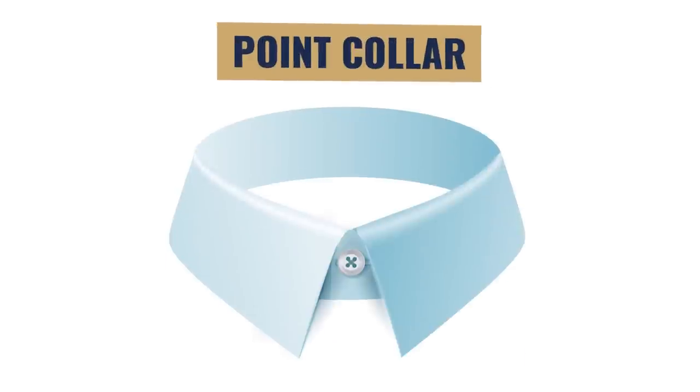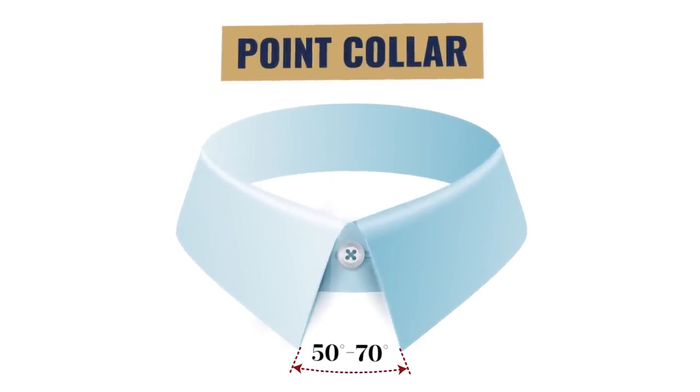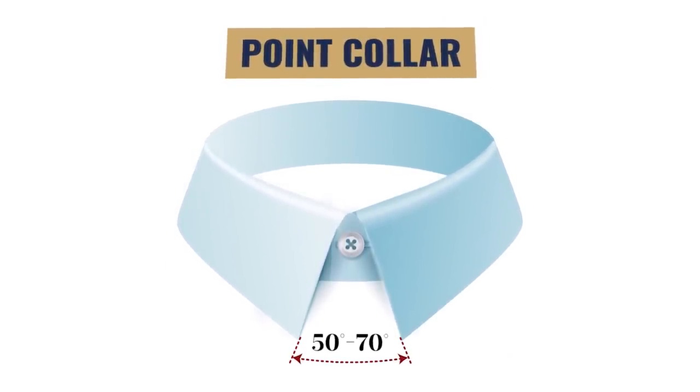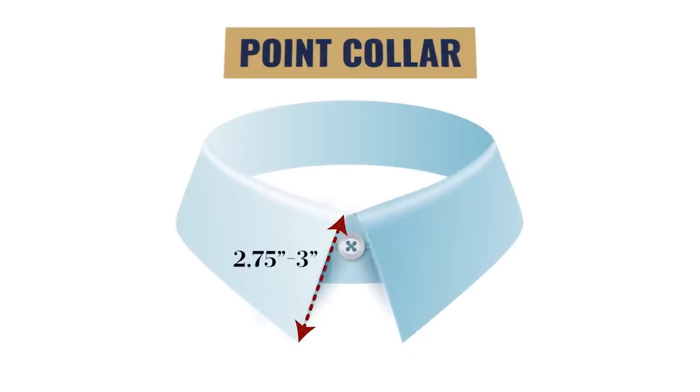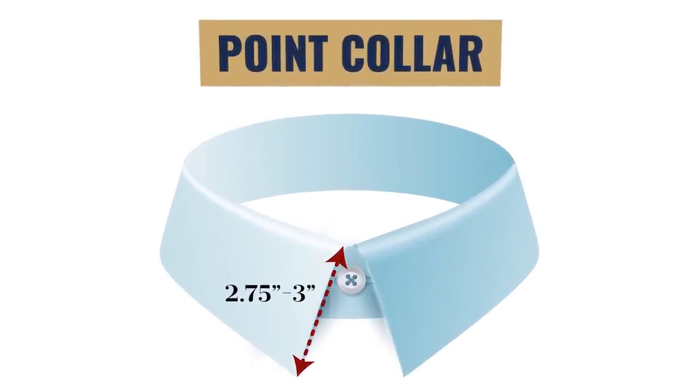First up, the classic point collar. We're going to see an angle of about 50 to 70 degrees and a point length of about 2.75 to 3 inches. This collar style can be worn with or without a tie, although a tie is the preferred way, and it's the majority of shirt collars out there.